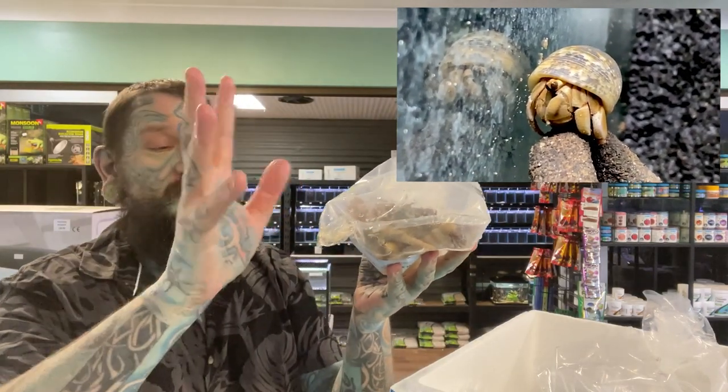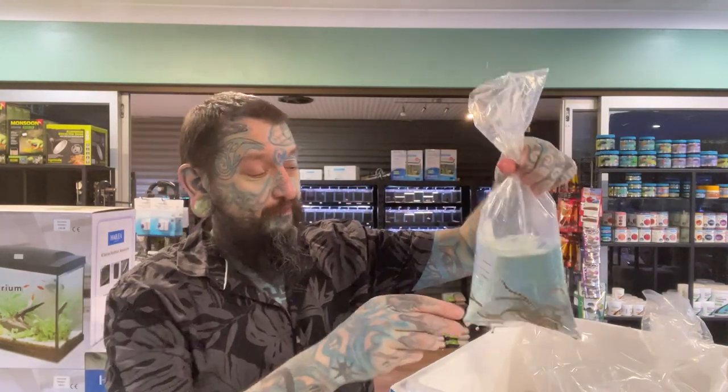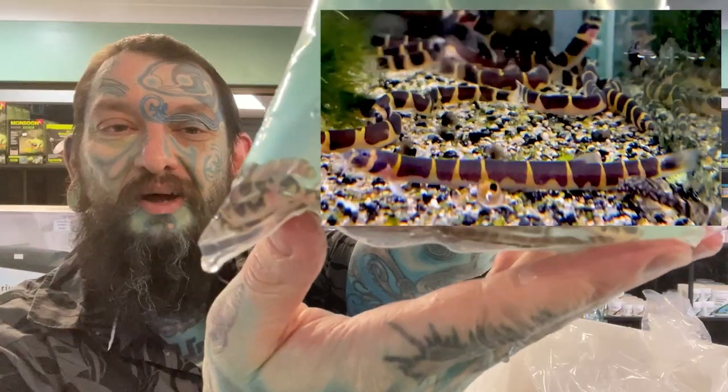If you want to know more, comment down below or come in and see us. That's another bag - oh look at them, they're pretty cool!